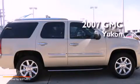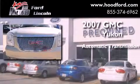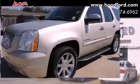This is a 2007 GMC Yukon. This SUV has an automatic transmission, a 6.2-liter V8, and four-wheel drive.